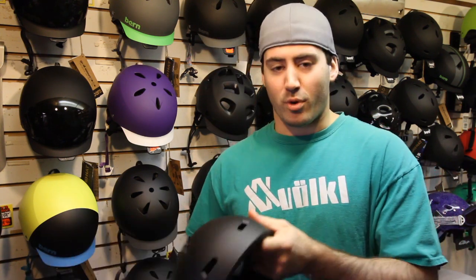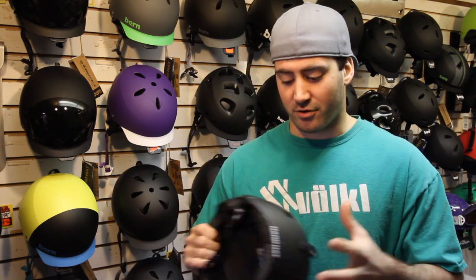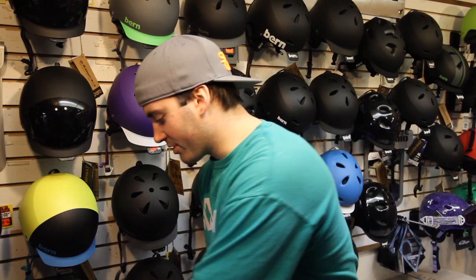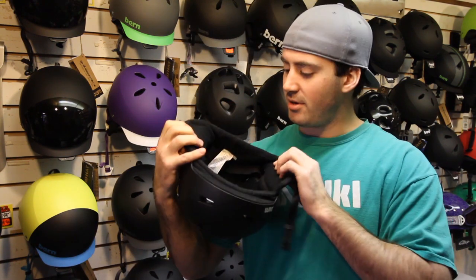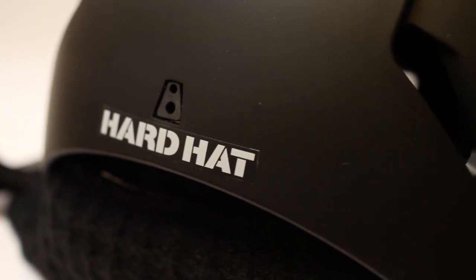A great thing about this helmet as well is you can take the inner lining off and wear this as your summer helmet, whether you're BMX biking, skateboarding, or wakeboarding. It is a great helmet to use for all seasons. In the winter time, it's got this really warm knit hat liner on the inside. It really keeps your ears warm and is great for the day.